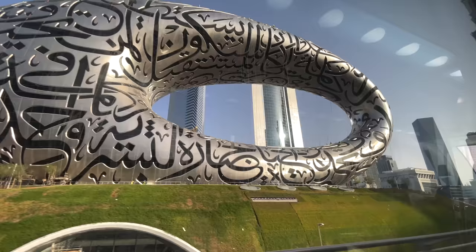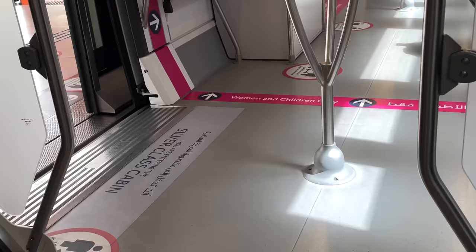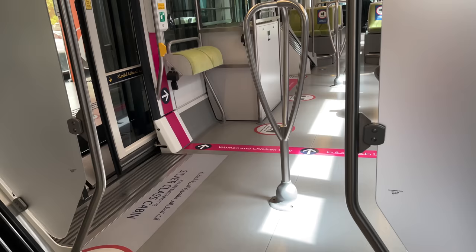Make sure when you enter the metro you enter in the center cars. The first day I arrived, I didn't see the massive signs on the floor that say women and children only — and you'll see those either at the front or back of the train. You can actually get fined if you go in those areas and you're not a woman or a child.